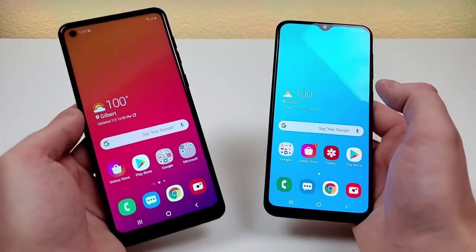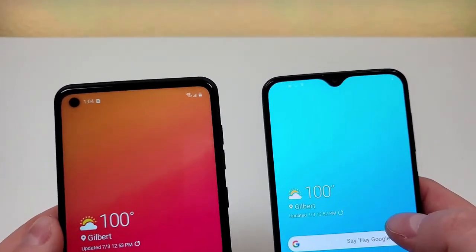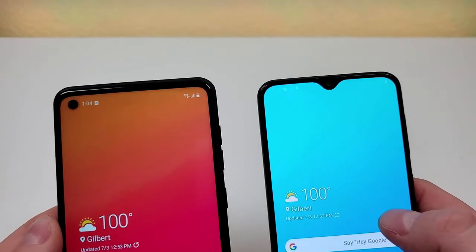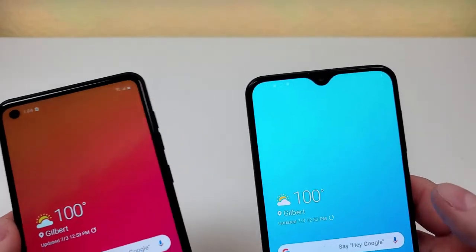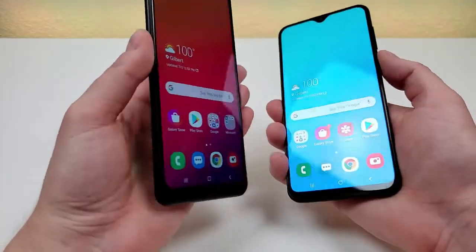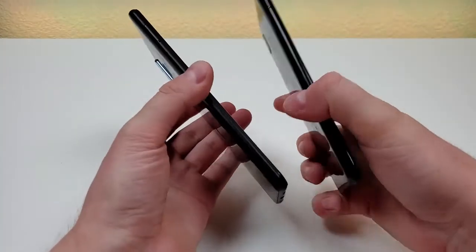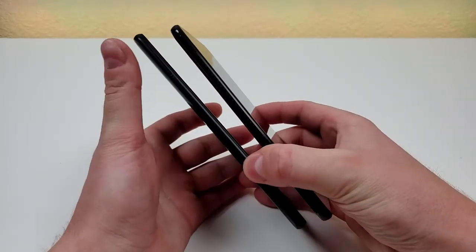Let's take a closer look at the hardware. A big difference with these two phones is that with the A21, we're getting a slightly larger display with a hole punch for the front-facing camera compared to a notch with the A20. Taking a look at the left side of both devices, they're both very similar, as they both have the slot for the microSD card and SIM card.